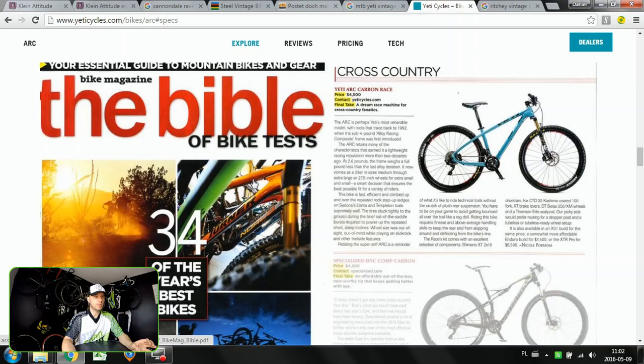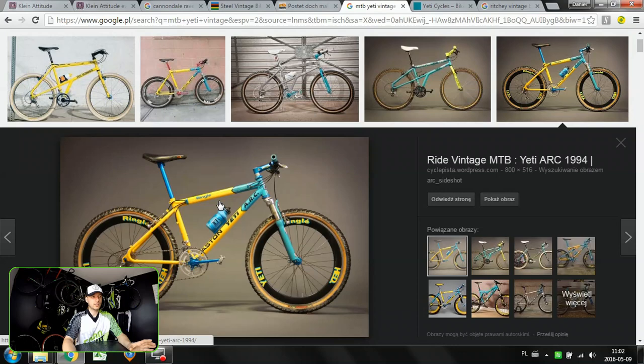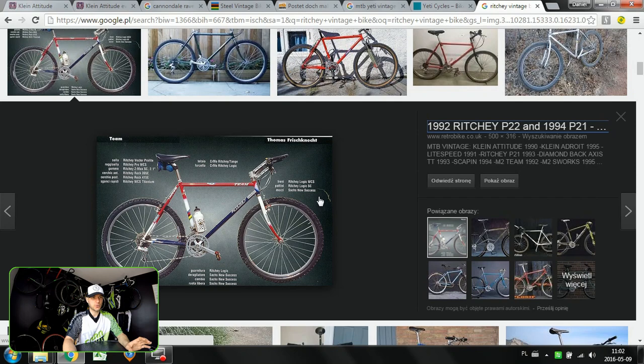You can also check it out on their website — there is a quotation from the Bible of Bike Tests magazine. Very very interesting, super cool design, a nice piece of the history of mountain bikes and of Yeti.